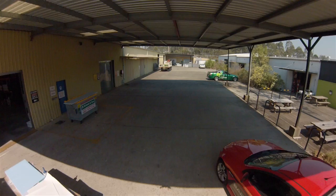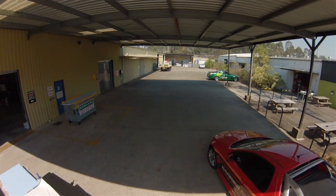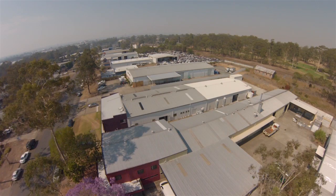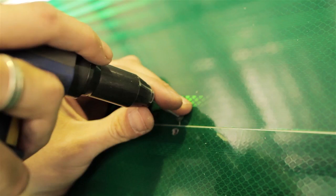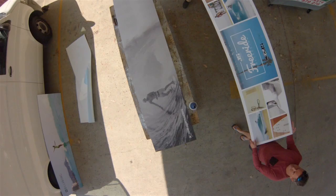We started there, worked there for four or five years, and then eventually moved into Taree. We currently employ over 35 staff and we cover a broad spectrum of signage projects, from the road sign industry through to commercial high-rise shopfronts — whatever's going. We can pretty well handle any situation.